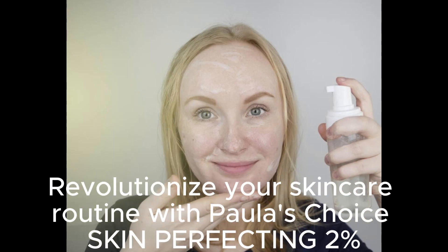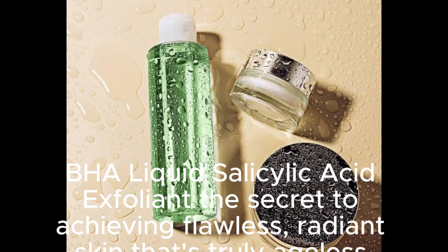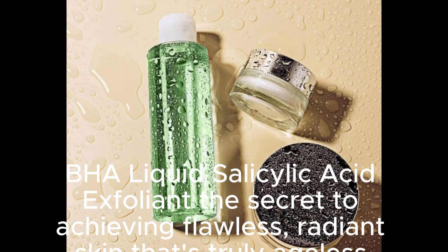Revolutionize your skincare routine with Paula's Choice Skin Perfecting 2% BHA liquid salicylic acid exfoliant, the secret to achieving flawless, radiant skin that's truly ageless.